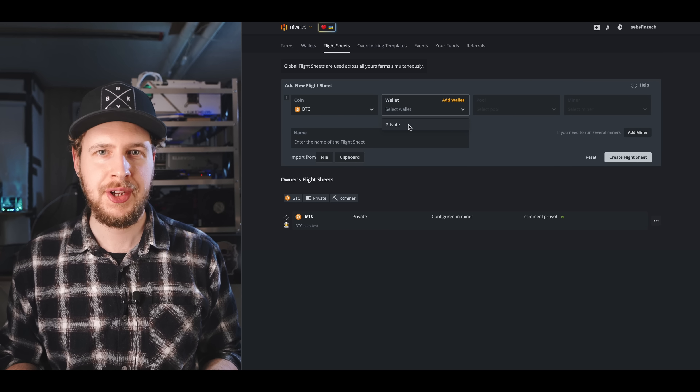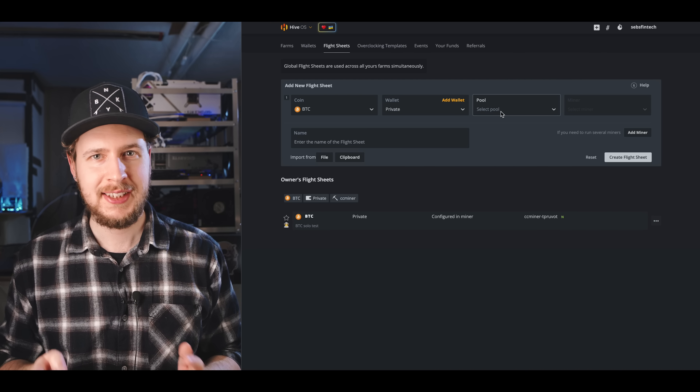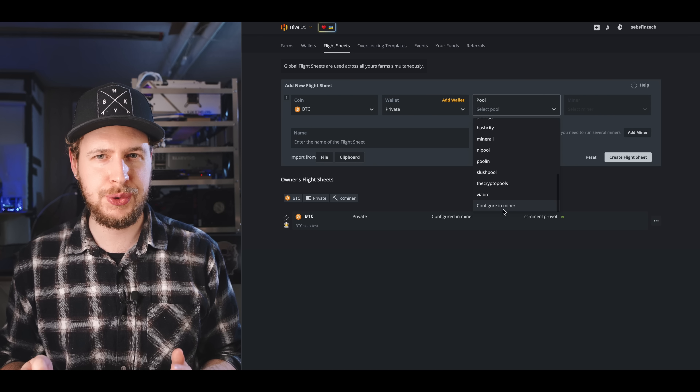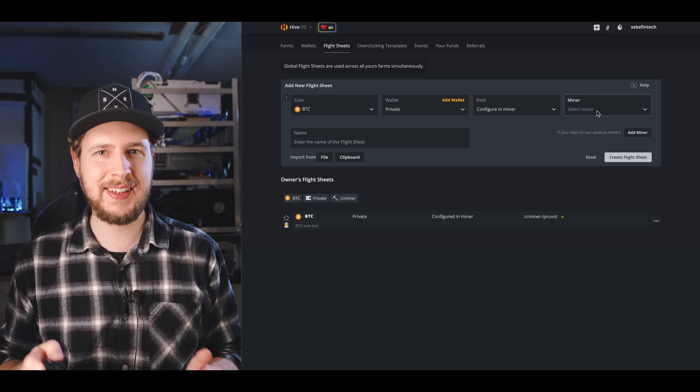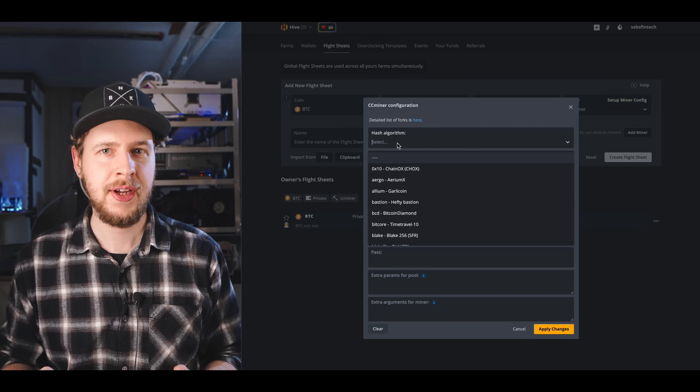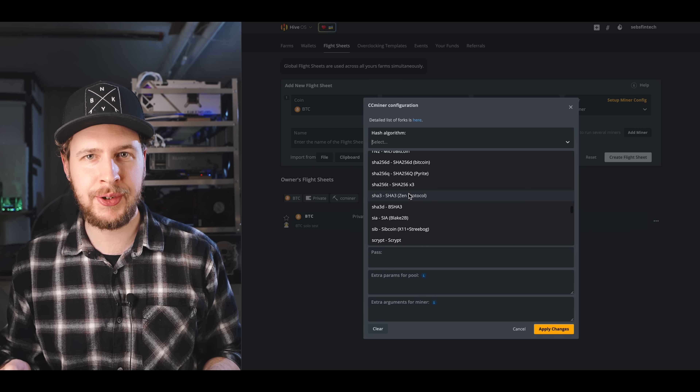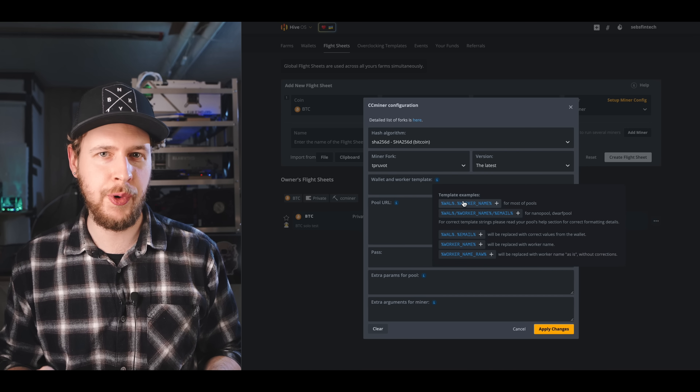To do it in HiveOS, set up a new flight sheet, select Bitcoin as the coin, and choose your wallet. For pool, choose 'configure in miner', select CC Miner, and click 'setup miner config'. Under hash algorithm, select SHA256d Bitcoin, use the wallet and worker template, and fill in your pool URL. Then just launch the flight sheet and that's it. The same overclock and power limit numbers from the Windows example apply in HiveOS as well.